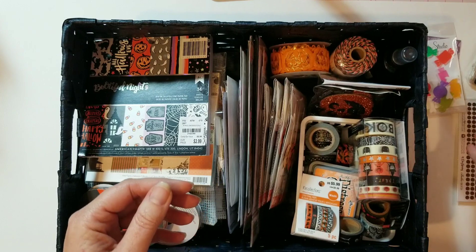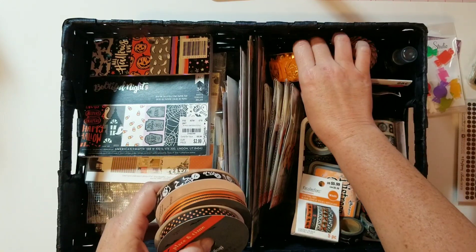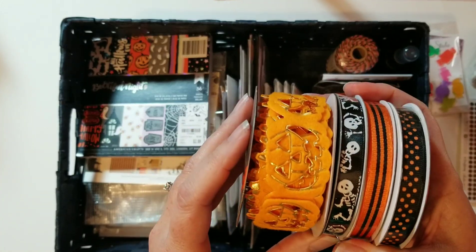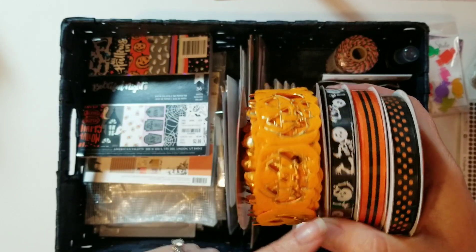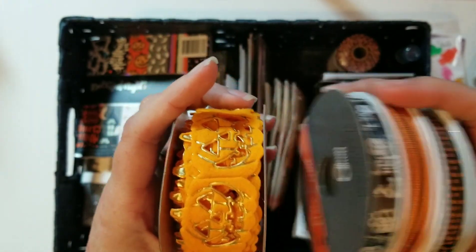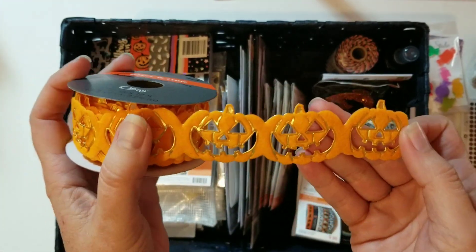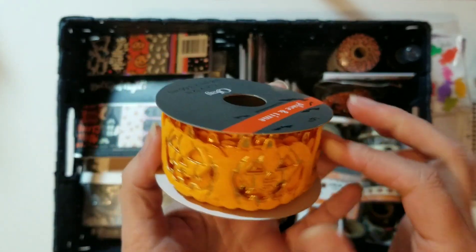Also along with the Tim Holtz items, I got these ribbons. I just think these skeletons are so cute! The orange and black is very classic — you can never go wrong with that. And this ribbon with the jack-o'-lanterns is just absolutely adorable. I can't wait to use that.